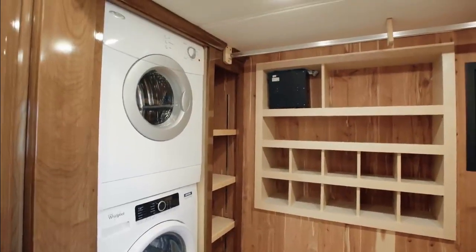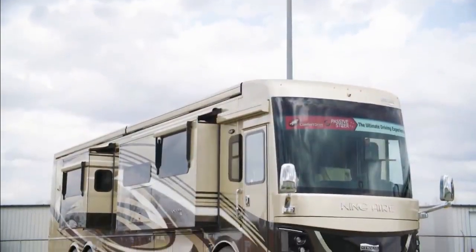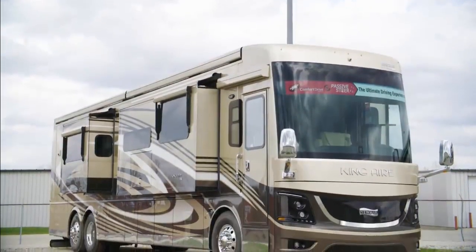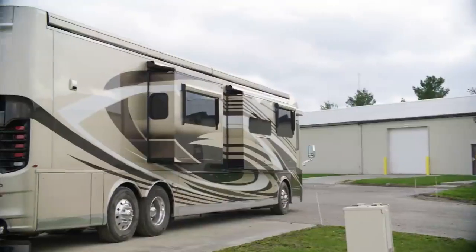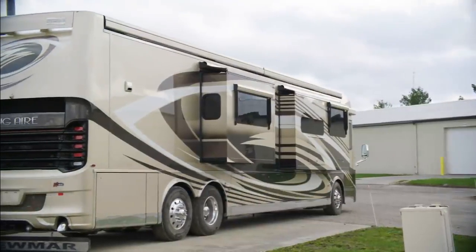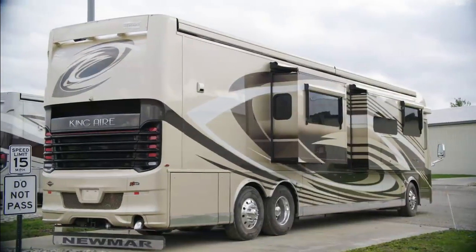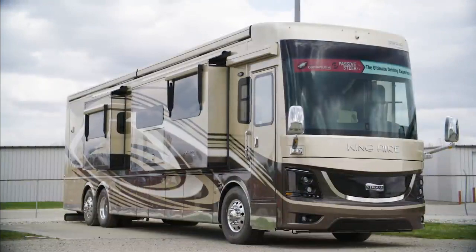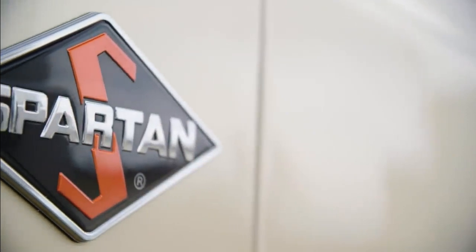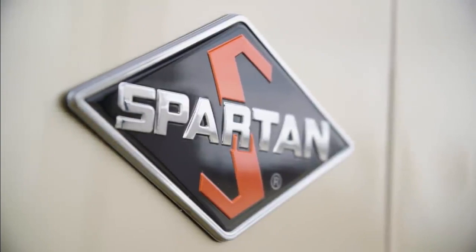The 2020 King Air is available in seven floor plans, each 45 feet in length. Today you've been looking at floor plan 45-49, which measures 44 feet and 11 inches and features three power slide-outs, including a full-wall slide. The King Air is built on a Spartan K3 tag axle chassis equipped with a Safe Haul auxiliary braking system.